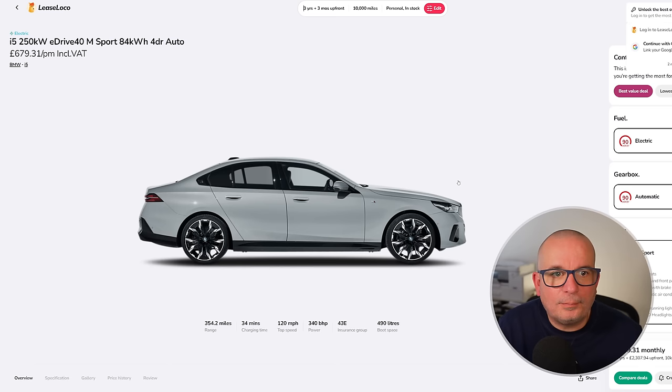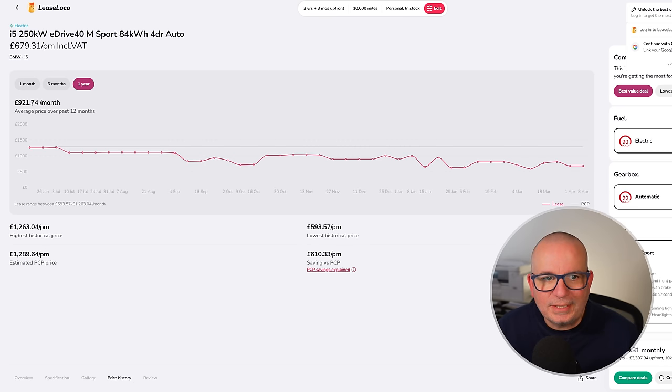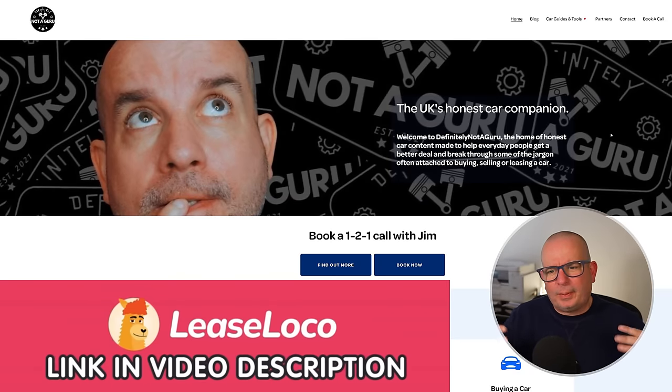The BMW i5 eDrive40 M Sport: 354 miles of range, 340 brake horsepower, insurance group 43, 490 litres of boot space. Exquisite interior, lovely thing to drive — it will float along the road. The average has been £921 a month; this time last year it was £1,256. You can currently get one for £2,300 up front and £679 a month. Please use the link to Lease Loco.